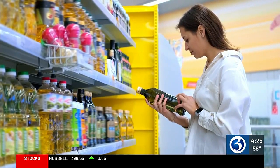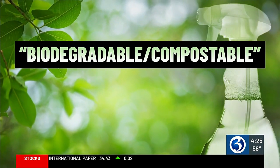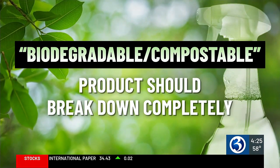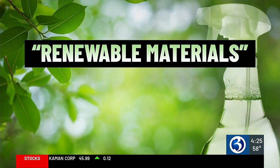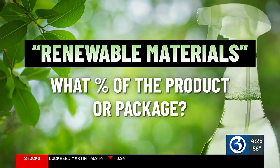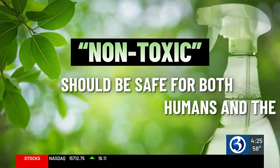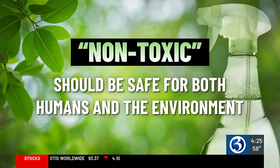Here's some wording to look out for on products. If it says biodegradable or compostable, the company should provide data that shows the product will break down completely. If it says renewable materials, look for what percentage of the product or package was made using renewable materials. And if it says non-toxic, the product should have proof that it's safe both for humans and the environment.